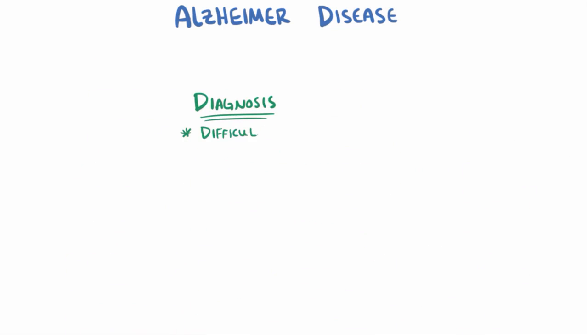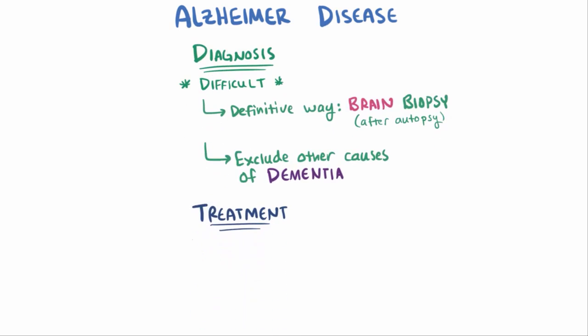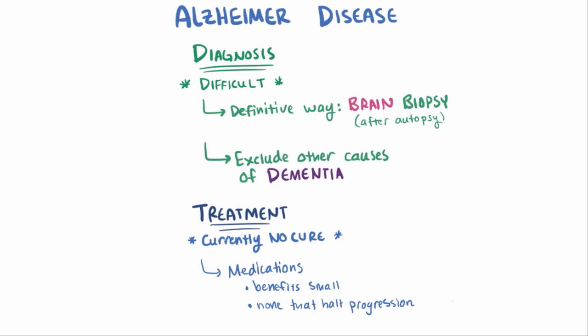Diagnosis of Alzheimer's disease is really tough, because the only way to definitively show that a person had Alzheimer's is by performing a brain biopsy after autopsy. Usually a clinician will therefore make a diagnosis after excluding other causes of dementia. Currently there isn't any cure for Alzheimer's disease. Some medications exist, but the benefits are small and there haven't been any medications that clearly and definitively halt the progression of Alzheimer's.